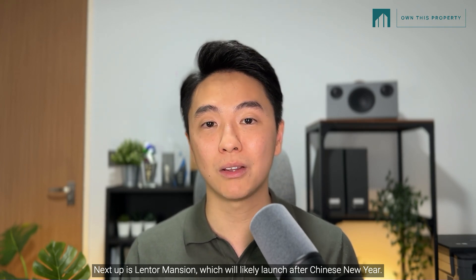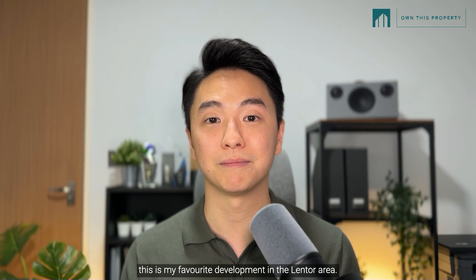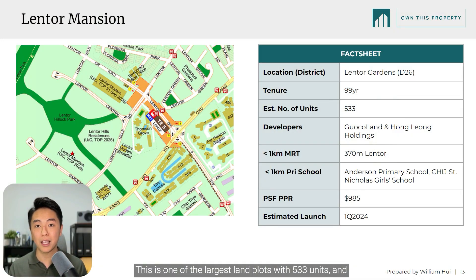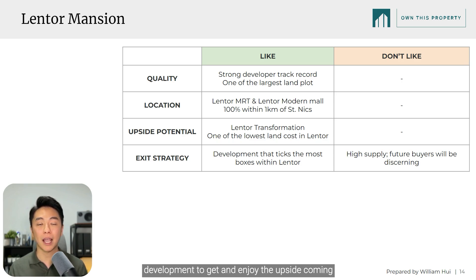Next up is Lentor Mansions, which will likely launch after Chinese New Year. If you watched my Lentor video, you'll know this is my favourite development in the Lentor area. This is one of the largest land plots with 533 units, and most importantly it is 100% within 1KM of St. Nick's. One important consideration for buyers who want a 1-bedroom is that Lentor Mansions will start from 2-bedrooms, so you could consider other developments like Hillock Green. I think this is actually great news for Lentor Mansions' unit mix, as we always want a development that attracts more homebuyers than investors for future resale appreciation. With all the boxes ticked, this is the best development to enjoy the upside from Lentor's transformation. I'd love to rate it an S, but due to Lentor's high supply, I'll bump it down slightly to A-plus.